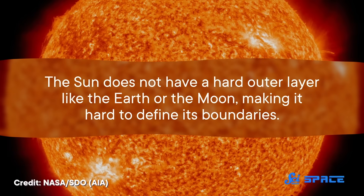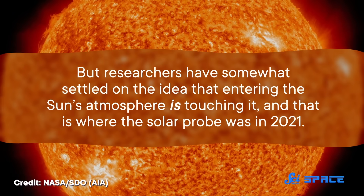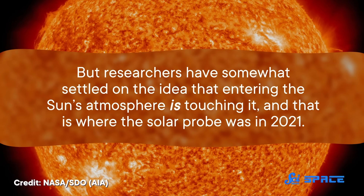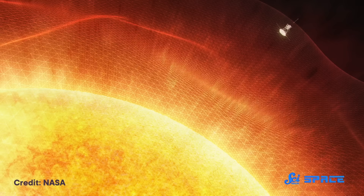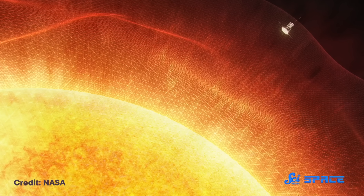Now, the Sun does not have a hard outer layer like the Earth or the Moon, making it hard to define its boundaries. But researchers have somewhat settled on the idea that entering the Sun's atmosphere is touching it. And that is where the Solar Probe was in 2021. So when the probe touched the Sun, it withstood those hammering solar winds and gathered the data we need to fill in missing details about solar wind particles.